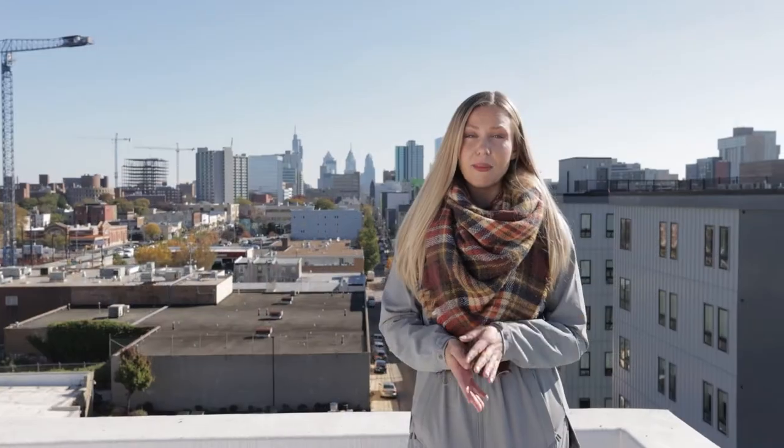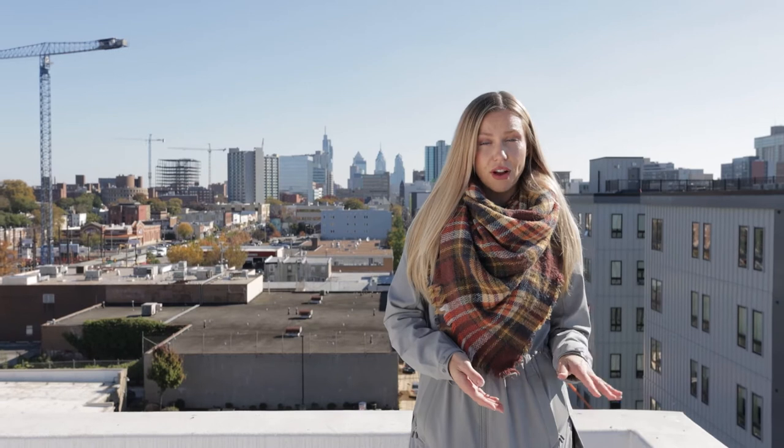If you need more information about this apartment building or any other rentals in the Philadelphia area, be sure to visit my site at phillyproper.com. We'll see you next time.